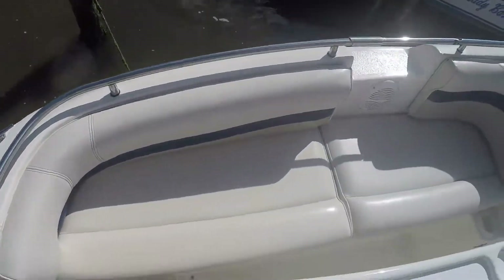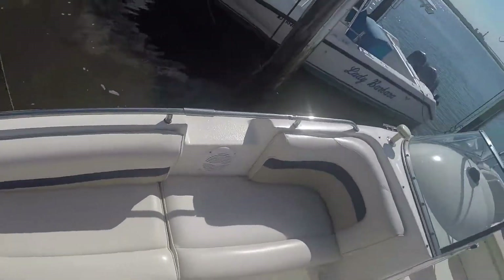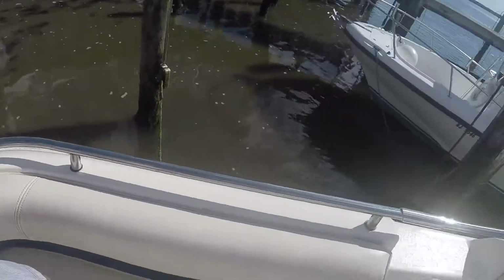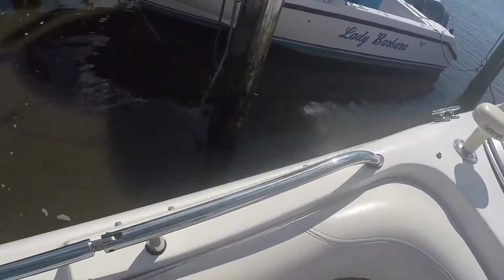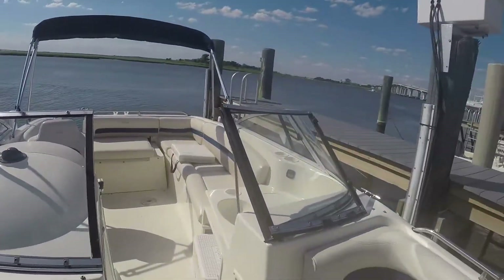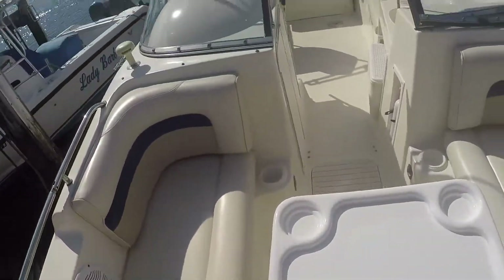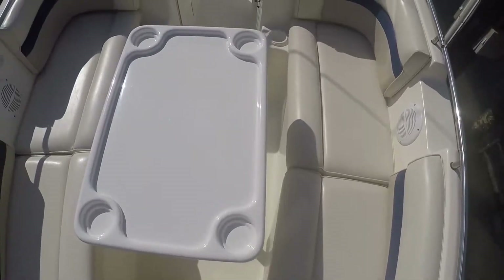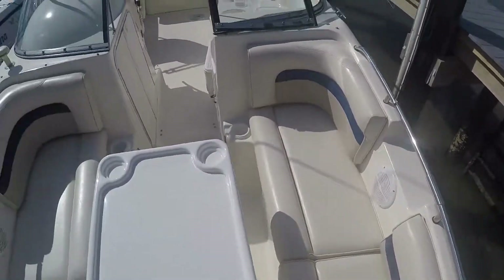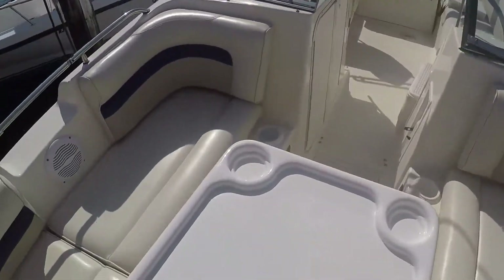Coming around the starboard side, there's a matching lounge as on the port side with the same sort of storage inside. The starboard barrel is also in perfect shape. There's your Garmin antenna. Just to show you from the front to the back — it does have a boat table as you've seen me going in and out of.